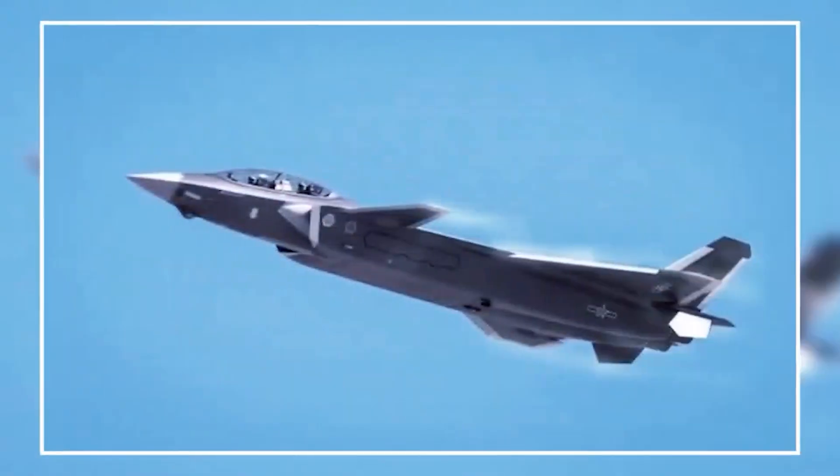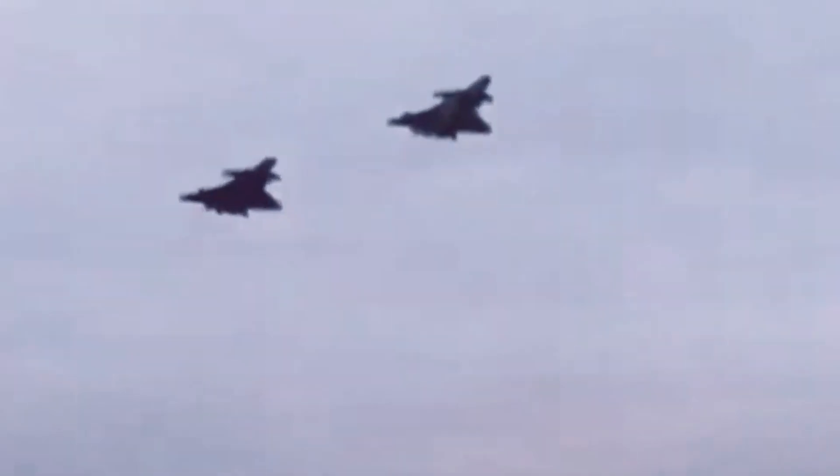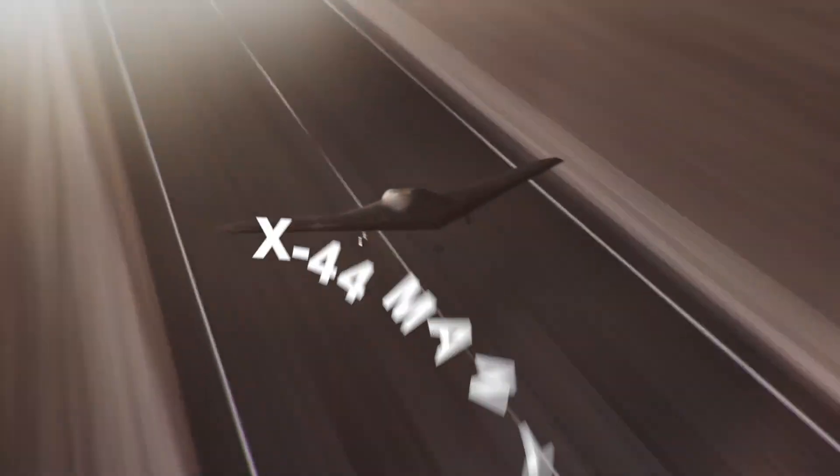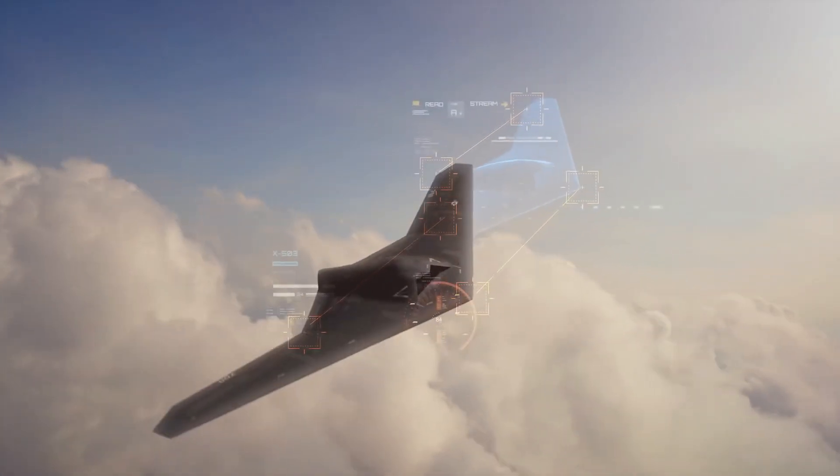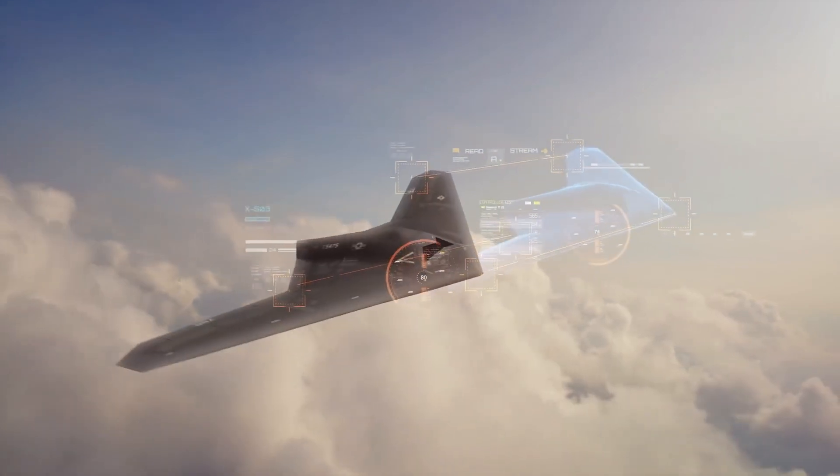When we look at these pictures and models, it's important to understand that they're just rough ideas for now. Many of these ideas never become actual planes, and the ones that do often change a lot before they're made. For example, Lockheed Martin had an idea for a plane without a tail called the X-44 Manta, but it never became a real plane.